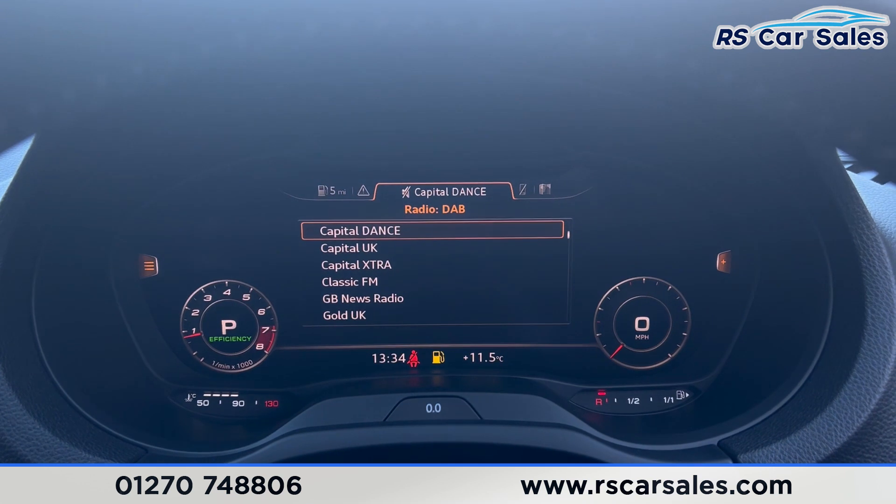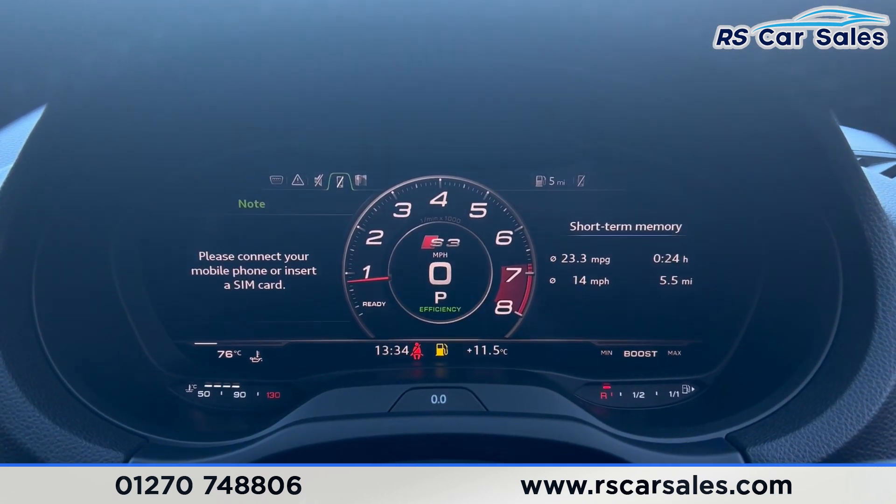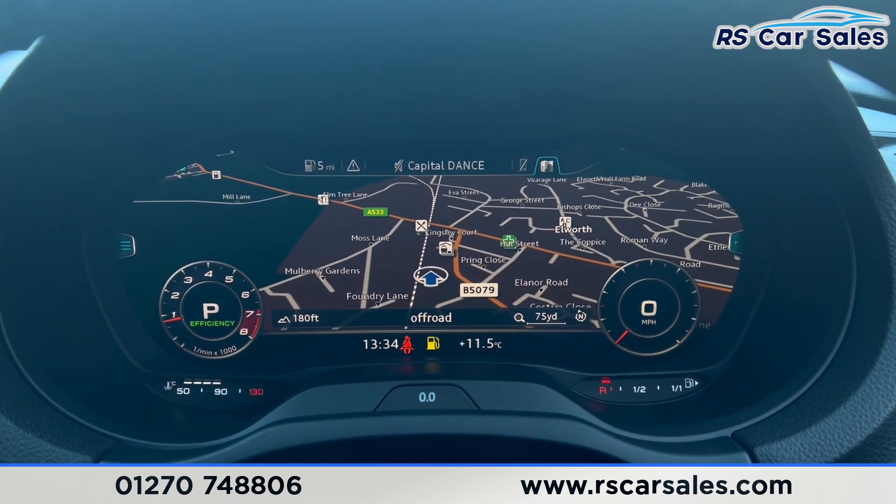We have the media and radio available — full screen or half screen. Phone connectivity and sat nav are also accessible here. We can put the sat nav into full screen just there.